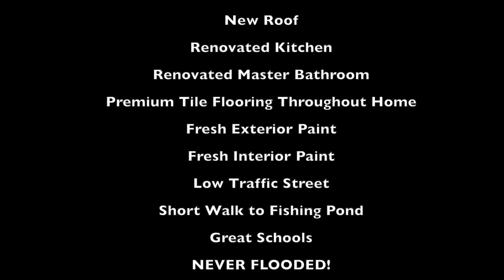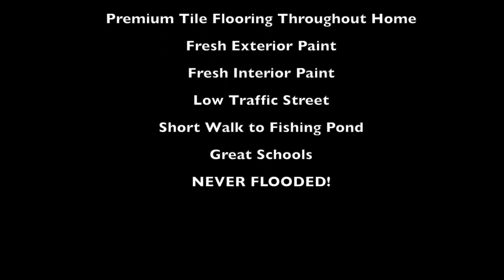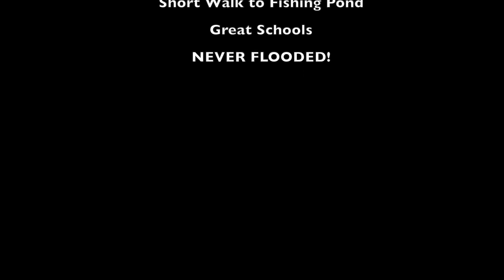My name again is Jim Mulholland with Cypher Real Estate. Please visit us at cypherrealestate.com or give us a call for more information about this wonderful home. Thanks!